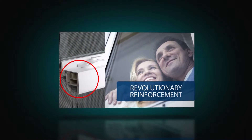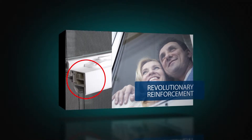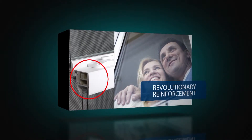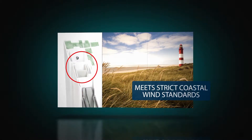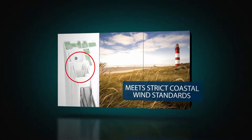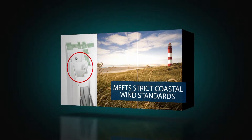As opposed to aluminum, a revolutionary polyurethane fiberglass-enriched reinforcement is used in the lock and keeper rail. This insole core technology reduces temperature conductivity and contributes to the window's DP60 rating — more than enough for even strict coastal wind zone areas.